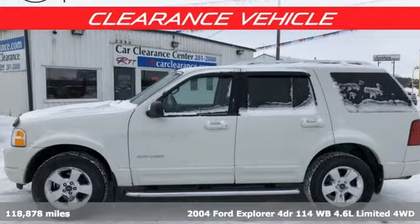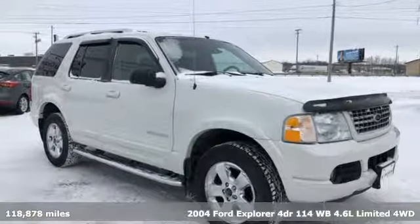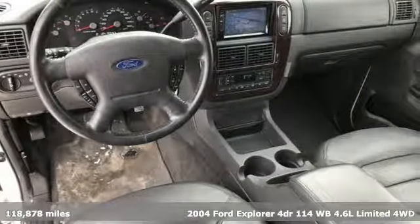Here's a 2004 Ford Explorer, aptly named, handsomely appointed. When people talk about the beautiful scenery, they'll be talking about this Explorer too.